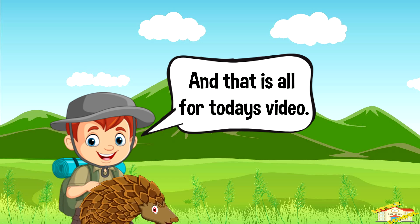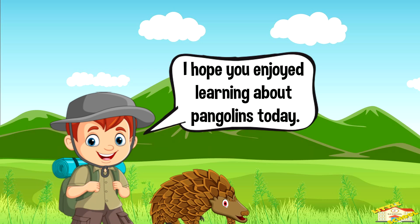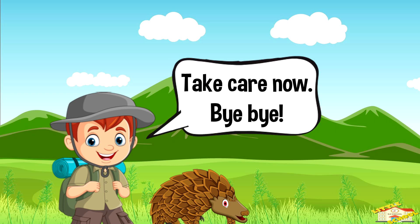And that is all for today's video. I hope you enjoyed learning about pangolins today. Take care now, bye bye!